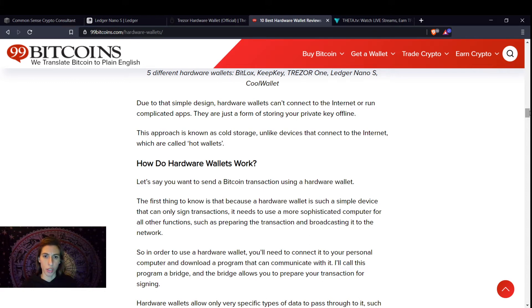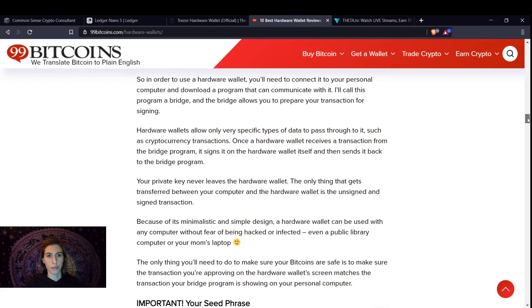The first thing to note is that because a hardware wallet is such a simple device, it can only sign transactions, so you need a more sophisticated computer for other functions. That's where Ledger Live comes in — you can use that application to see your data. In order to use your wallet, you connect to a personal computer and download the program that can communicate with it. This is called a bridge. Hardware wallets only allow specific types of data to pass through, such as cryptocurrency transactions. Once the wallet receives a transaction, it signs it and sends it back. Private keys never leave the wallet.